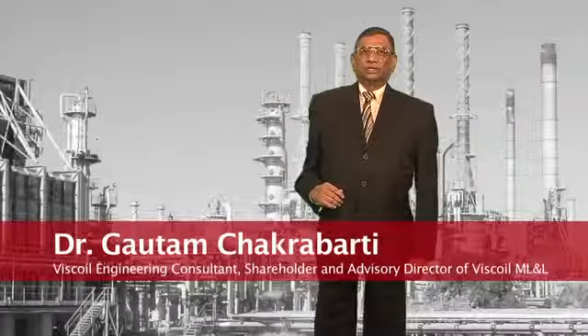My name is Dr. Gautam Chakrabarti. I'm a chemical engineer and a technical consultant for Viscoil. Over the last 44 years, I have worked in chemical and petrochemical industries. I have done my graduate and postgraduate research work at UCLA. The Viscoil technology allows several positive effects for the refiners specializing in production of various fuels.